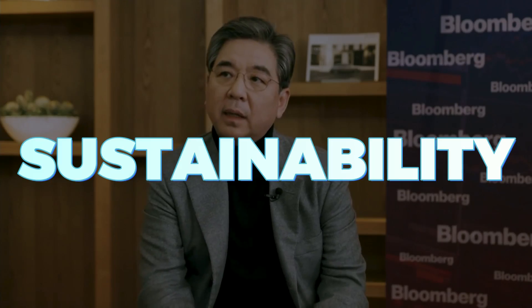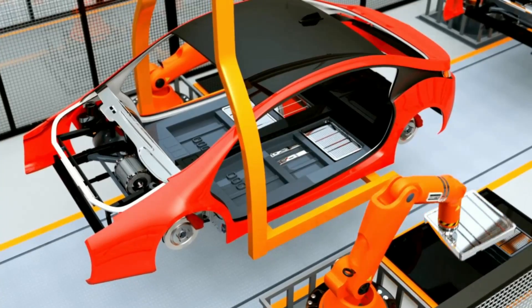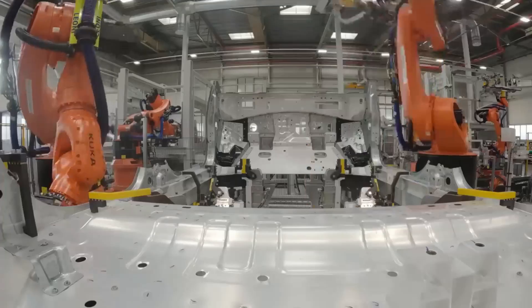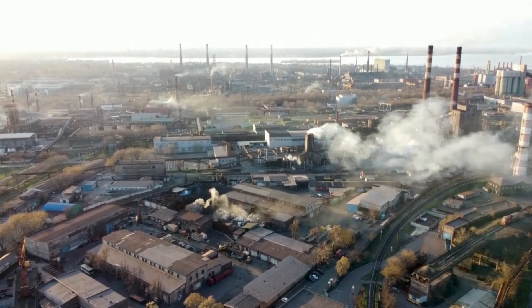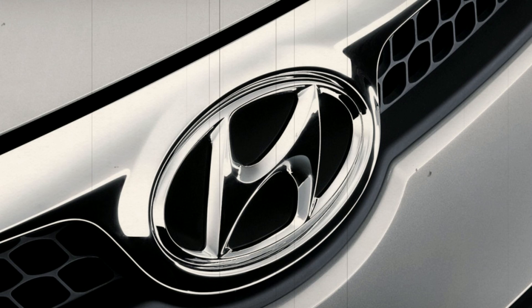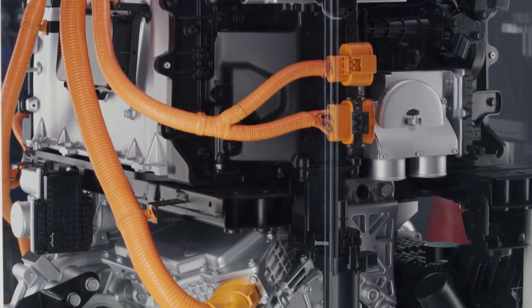Jihoon Chang also took a moment to discuss Hyundai's larger vision of sustainability. Beyond just producing a hybrid variant of the Veloster, the company has made significant strides ensuring that the production processes are environmentally friendly. The use of sustainable materials in car interiors, waste reduction in manufacturing, and initiatives to offset carbon footprints are testament to Hyundai's commitment to a greener planet. Chang also mentioned Hyundai's ongoing research in hydrogen fuel cell technology, expressing hope that such innovations might find their way into future iterations of cars like the Veloster.